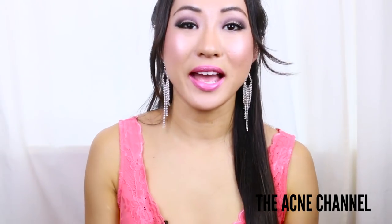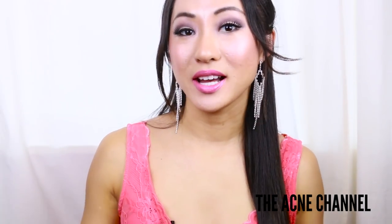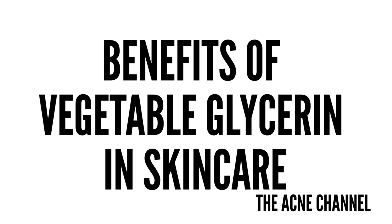Hello Perfect Beauties and welcome to the Acne Channel. Today I'm going to be talking about the benefits of vegetable glycerin in your skincare.